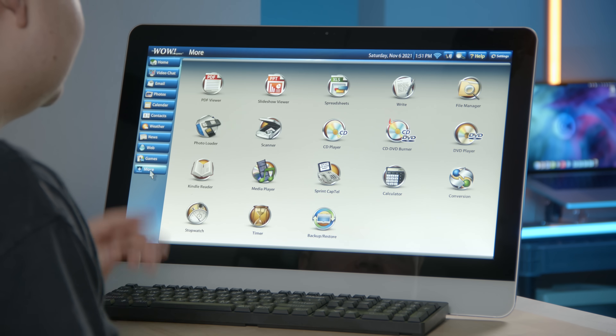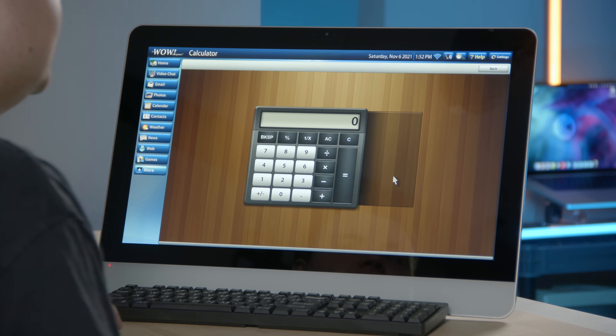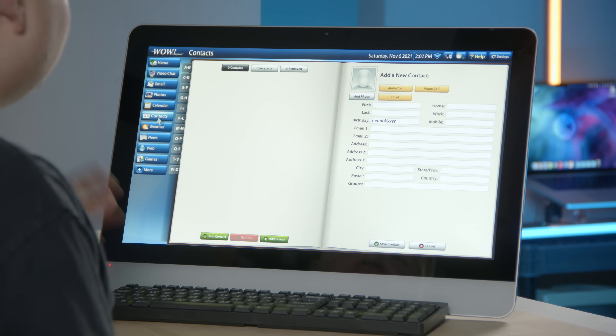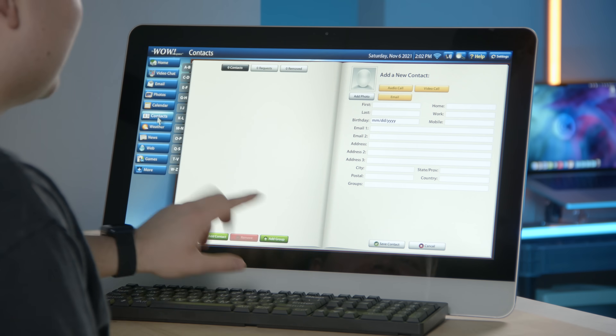Let's go back to more. CD player, CD DVD burner — I noticed these are in here, but there's no optical drive built into the computer, so it must only be for if you hook one up. Not sure how many senior citizens just have an optical drive lying around, but I'm sure their grandkids do. Oh, calculator — I love calculator. A little bit of skeuomorphism going on here: we've got some wood and some brushed metal. This is kind of like what Apple used to do with the iPad and Mac OS — they'd make the address book look like a book. I'm amused that they're actually doing that in their software here.